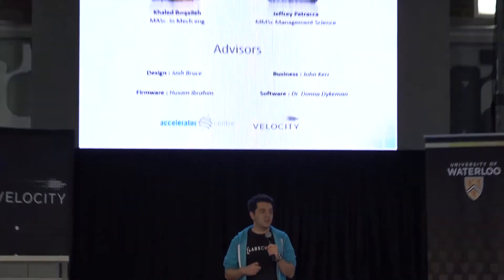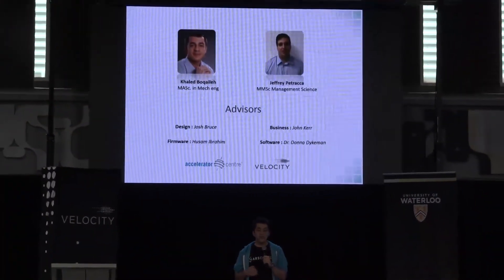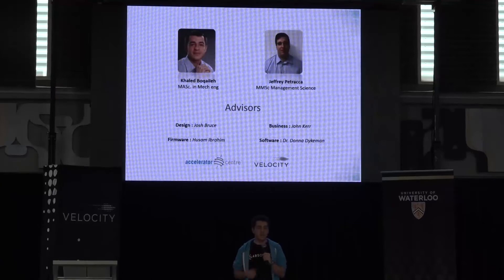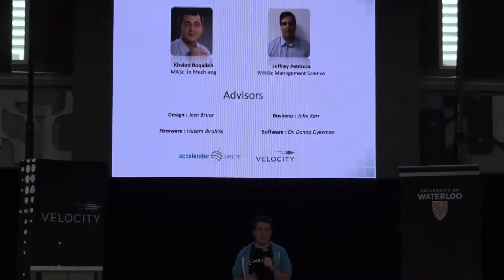My co-founder Jeff and I have over a decade of experience in material development, advanced manufacturing, and business. We also have a great team of mentors and advisors that are helping us turn our vision into reality. And with this amazing team, we at Labs Cubed are helping to bring the materials of the future sooner.